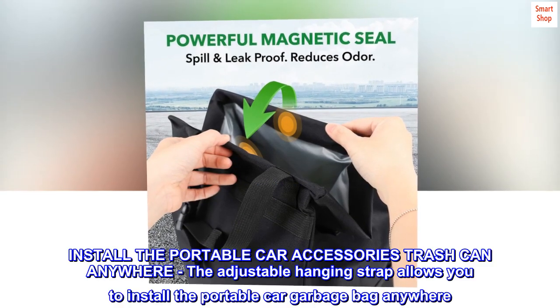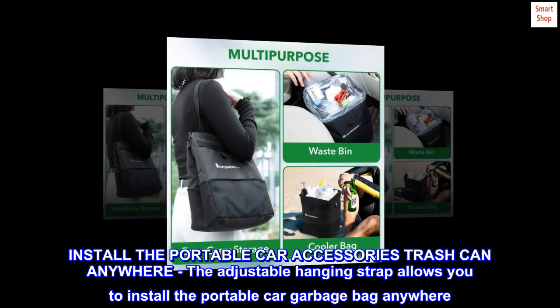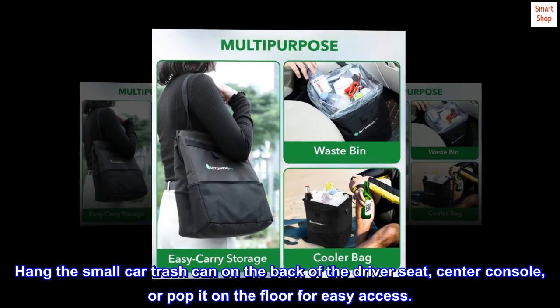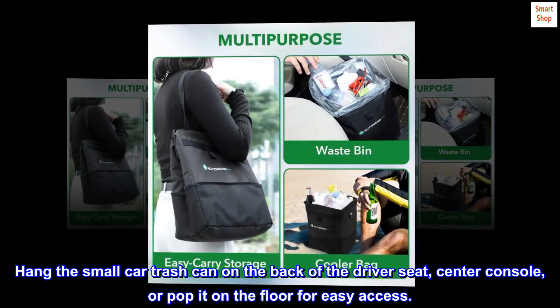Install the portable car accessories trash can anywhere. The adjustable hanging strap allows you to install the portable car garbage bag anywhere. Hang the small car trash can on the back of the driver seat, center console, or pop it on the floor for easy access.